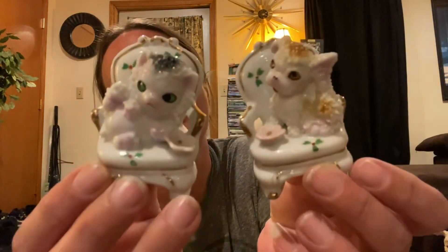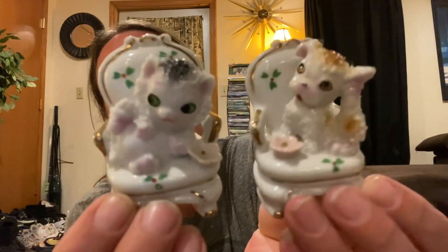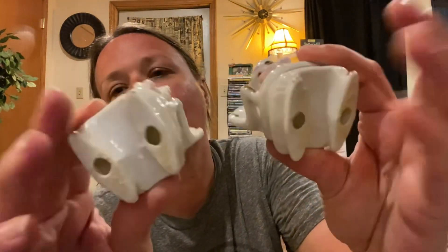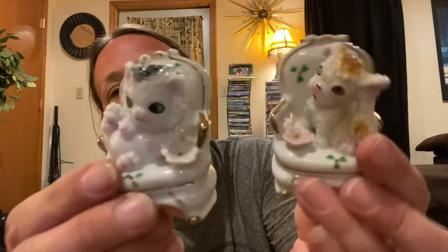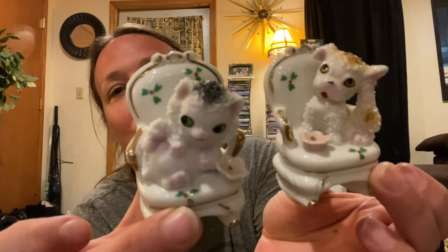Then I picked up these two cuties. How adorable are these spaghetti figures — or sugared, whatever you like to call them; people call them different things. They're so fun. These were a dollar each. I thought they were so cute for the pair.